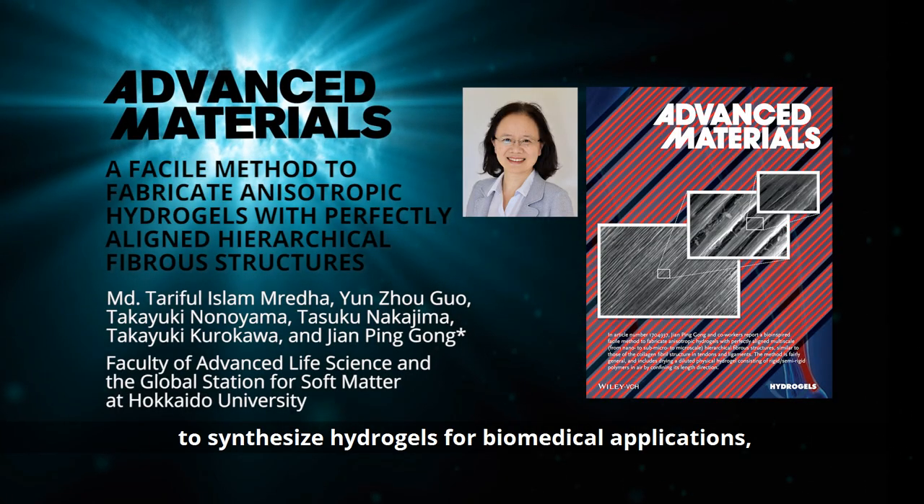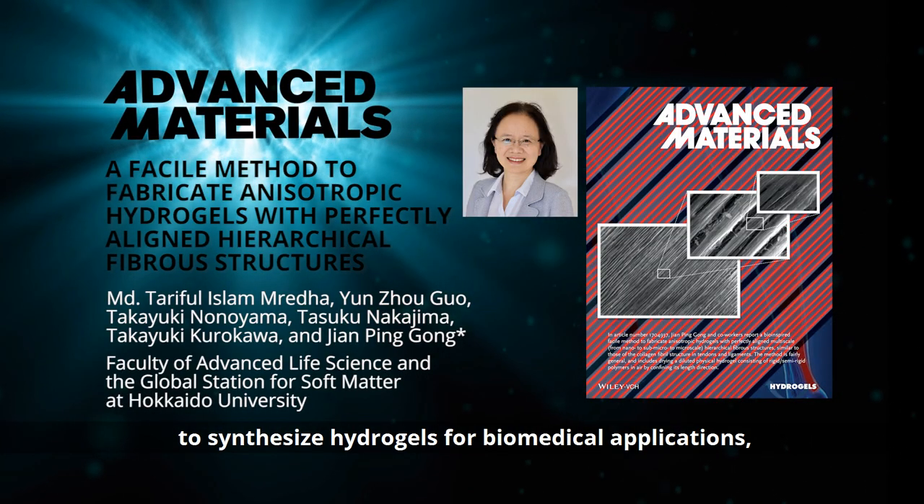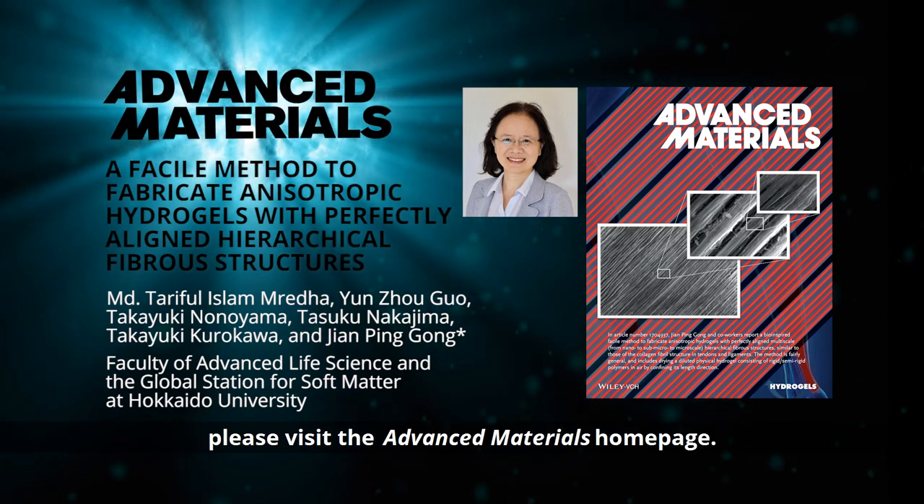To find out more about this method to synthesize hydrogels for biomedical applications, please visit the Advanced Materials homepage.